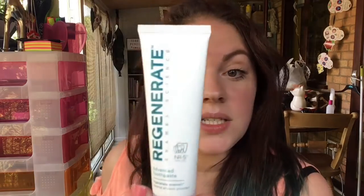Next up we have a toothpaste — Regenerate Enamel Science. It has patented technology to repair enamel as you brush, restoring whiteness and protecting your smile. It's a 14ml sample, a nice usable size. We're going to a wedding in November so this will be a great little sample to pack in my makeup bag for the trip.